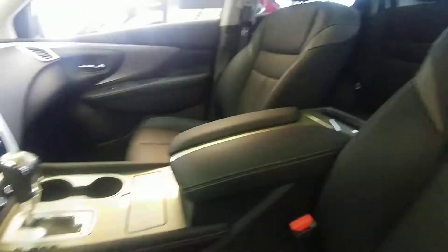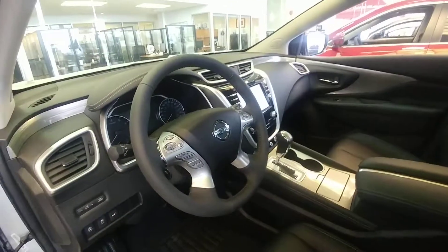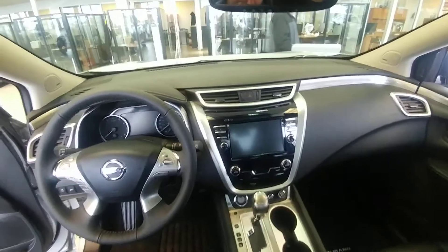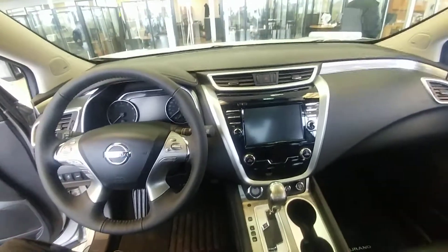We've got the full leather, panoramic moonroof, heated seats, and you'll have the full navigation, Sirius XM, AM/FM CD player, and dual climate control.